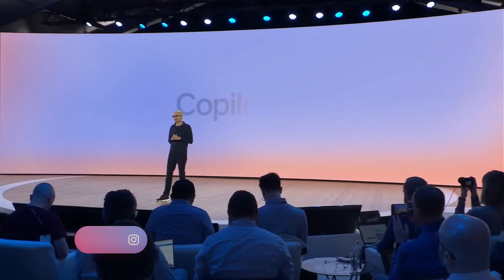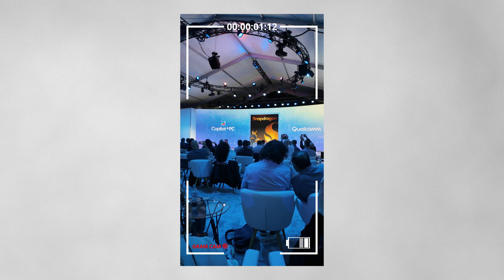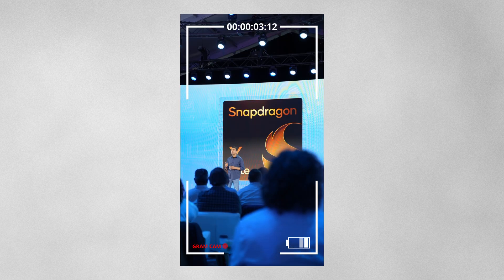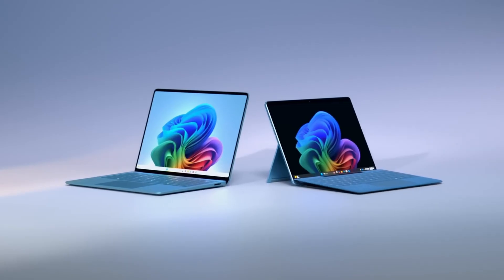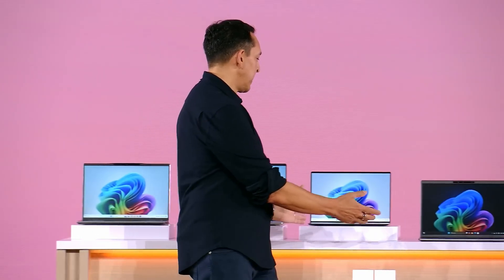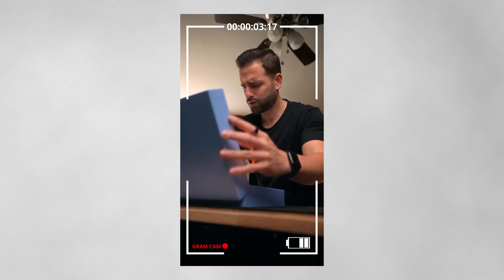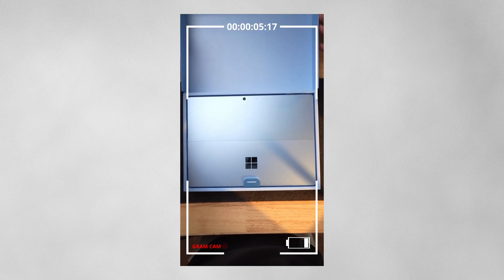This is when Microsoft announced the new wave of Copilot+ PCs powered by Snapdragon — initially because they had a partnership with Snapdragon for exclusivity. At that event they revealed the Surface Laptop, the new Surface Pro, and a bunch of other new devices from OEMs. That leads us to today: Microsoft actually sent me the Surface Pro and the Surface Laptop to use. It wasn't sponsored, but they did send it and told me I could do whatever I want with them.